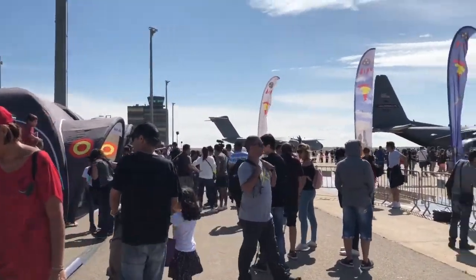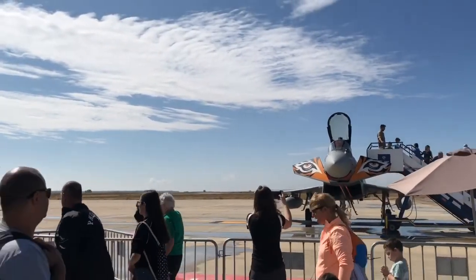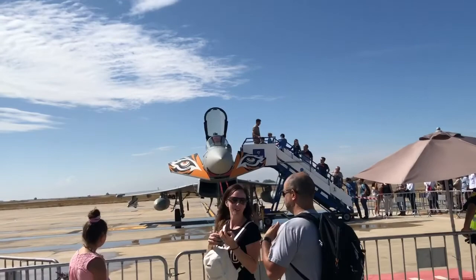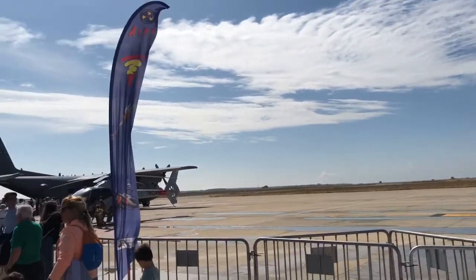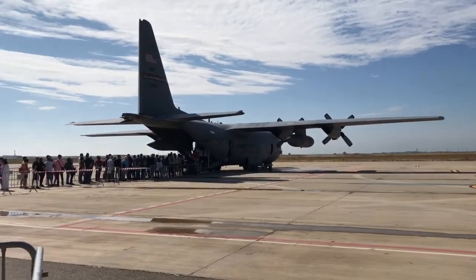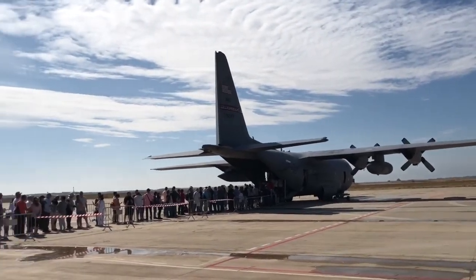We are walking and going to see the other airplanes. This one is a jet fighter, as you can see, with the tiger face. This airplane is from the US and they call it the Harrier.